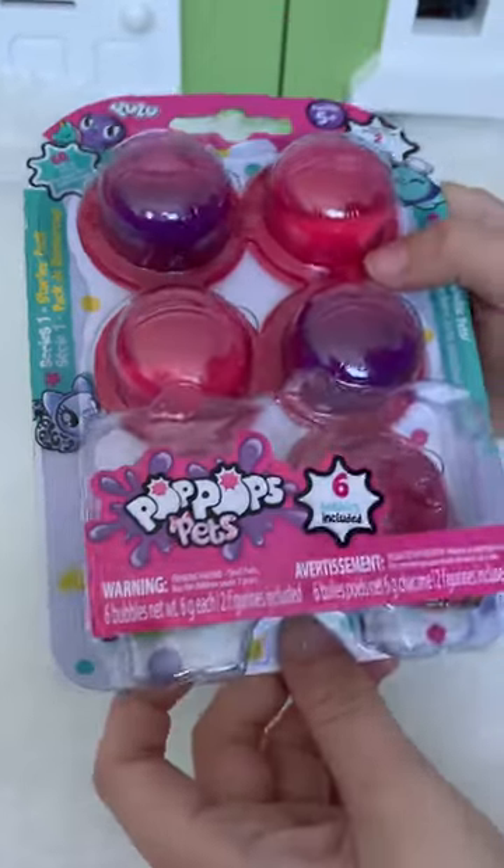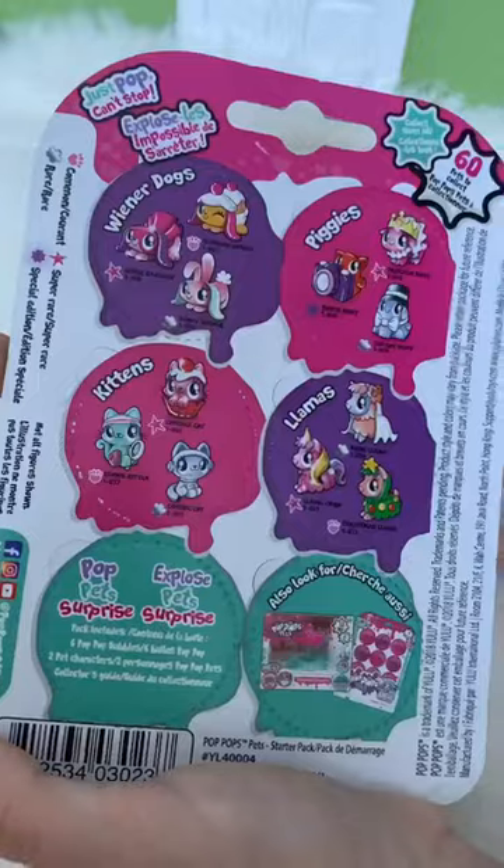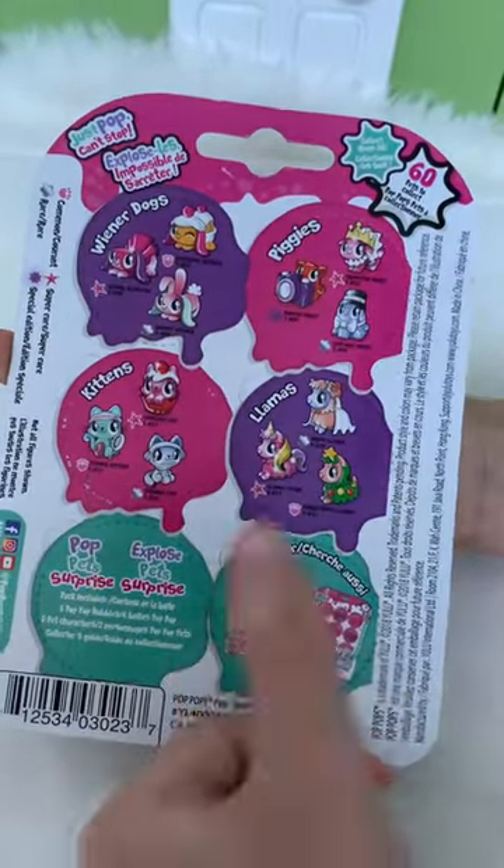Hey guys, today we have some Pop-Pop Pets, and there's six of them. You can get wiener dogs, piggies, kittens, or llamas.